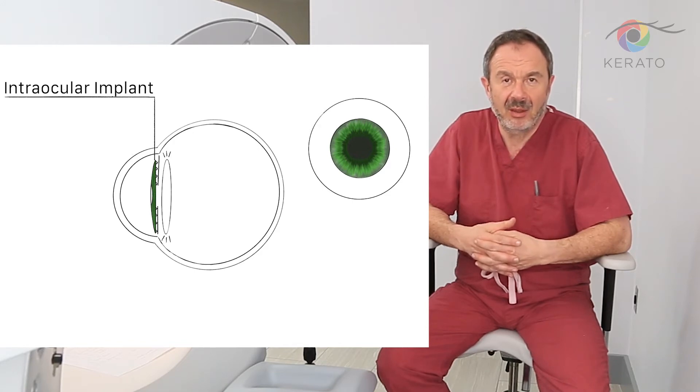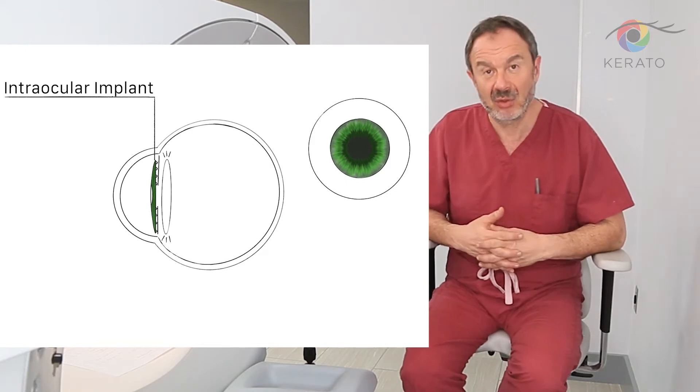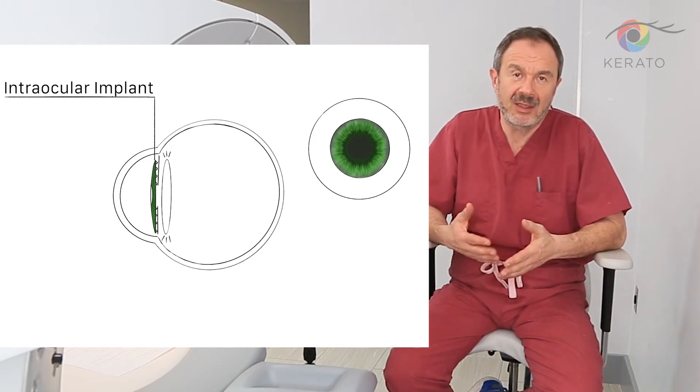This artificial iris is made from silicon and lays inside of the eye. Because of that position and because of that surgery, it might have multiple complications. Those complications could be related to the surgery itself or to the implant itself.